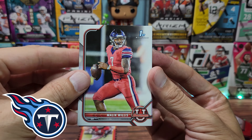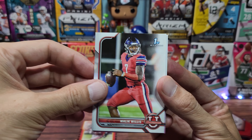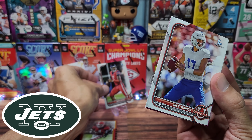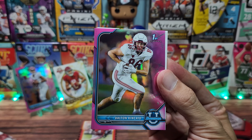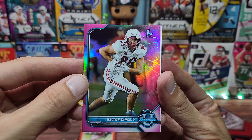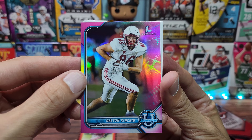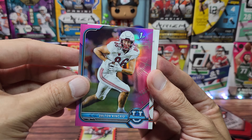Malik Willis — I do believe that he got drafted this year. We'll stand him up. First Bowman, very nice. Nick Starkle. Dalton Kincaid — possibly maybe the first Bowman pink. It's unlicensed so I can't tell where he's from, but he's a tight end.